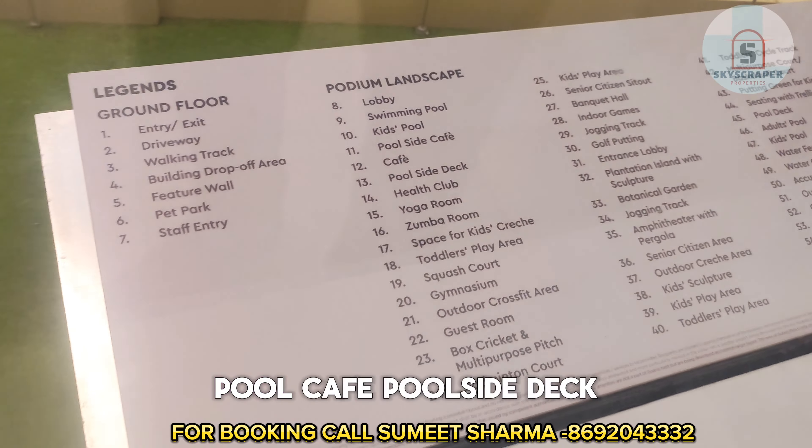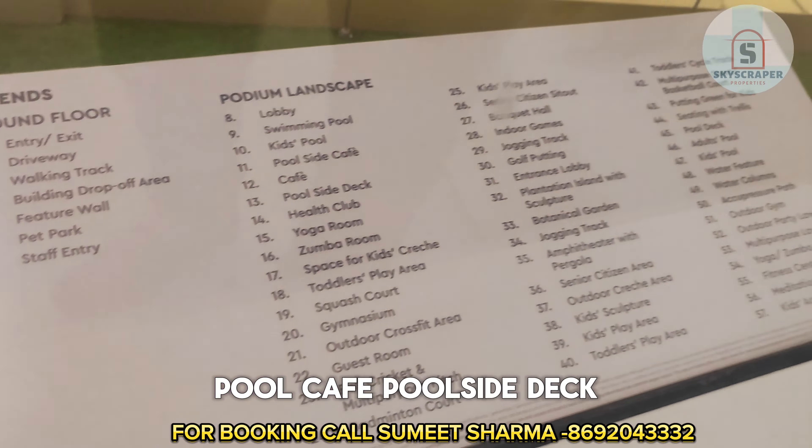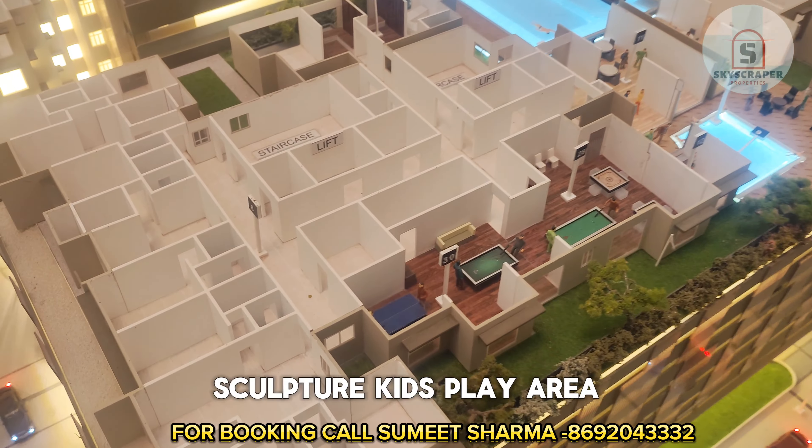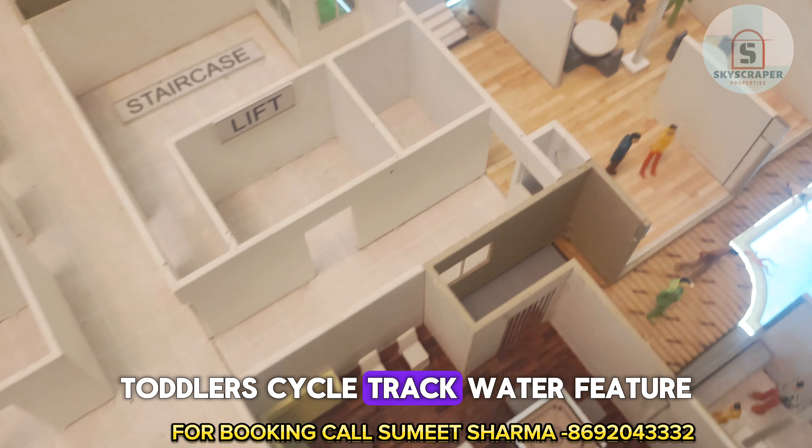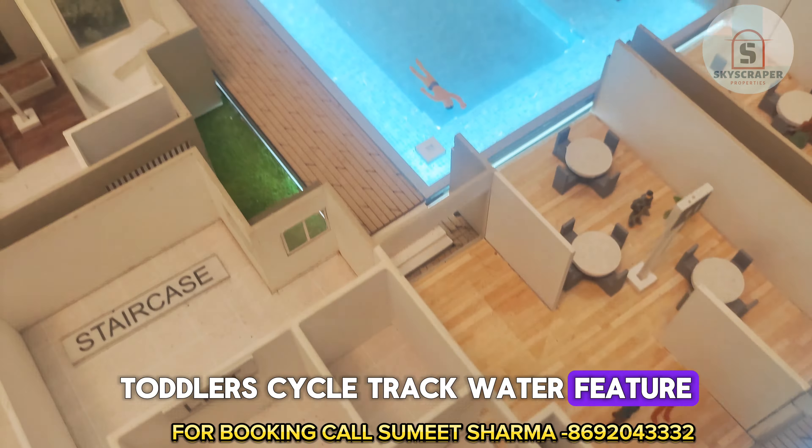Let me list out some of the amenities in this project. On the podium level: swimming pool, kids pool, cafe, poolside deck, toddlers play area, squash court, gymnasium, senior citizen area, outdoor games area, kids sculpture area, kids play area, toddlers cycle track, water feature, water columns, acupressure path, outdoor gym, fitness center, meditation room, kids activity center, and many more. You can go through the full list of amenities in the background.